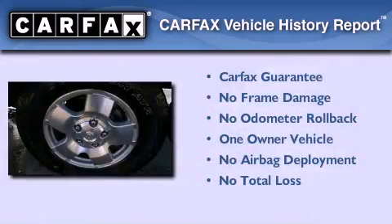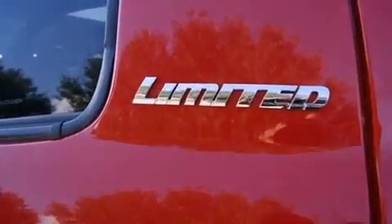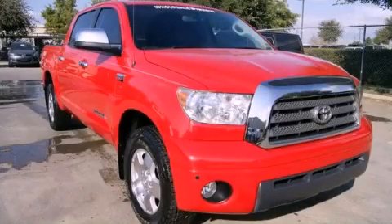This truck has had only one owner and it qualifies for the Carfax buy-back guarantee. Call or visit us right now and arrange your test drive today.